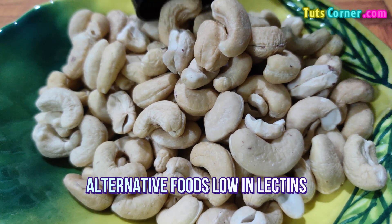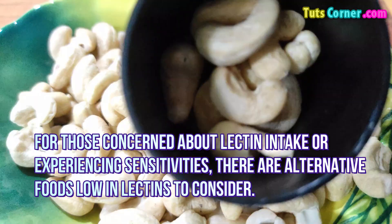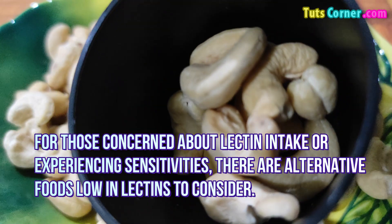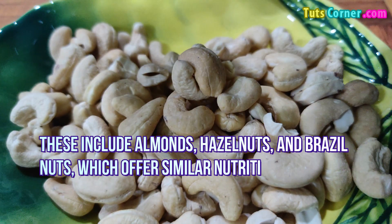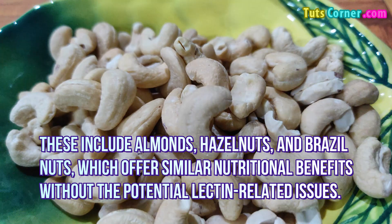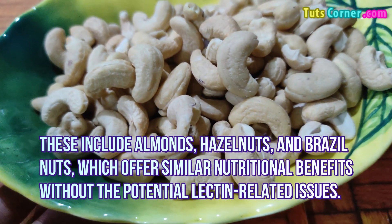Alternative Foods Low in Lectins: For those concerned about lectin intake or experiencing sensitivities, there are alternative foods low in lectins to consider. These include almonds, hazelnuts, and Brazil nuts, which offer similar nutritional benefits without the potential lectin-related issues.